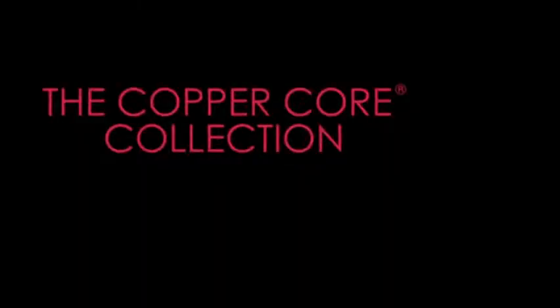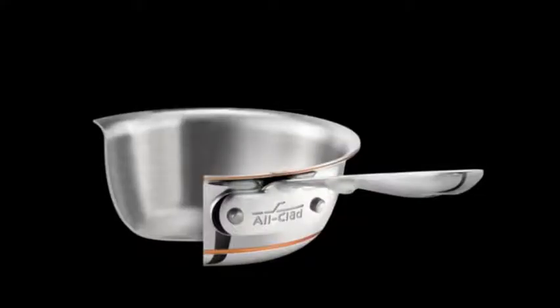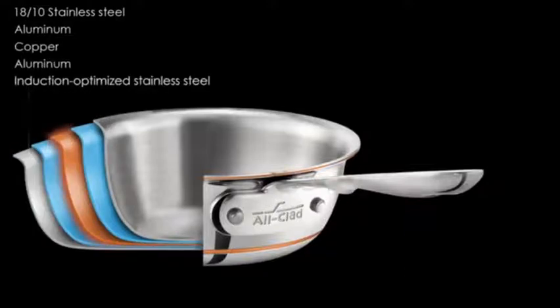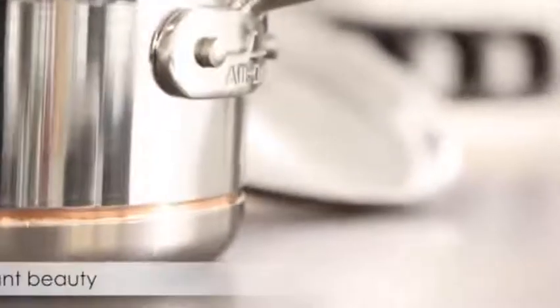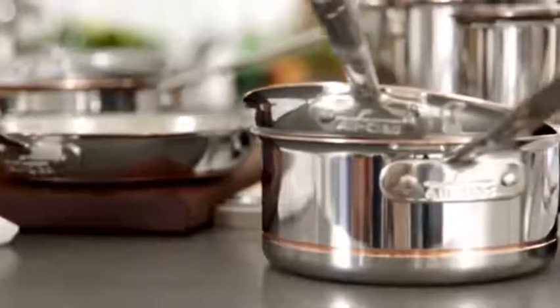Copper Core is the go-to if you're mastering your culinary techniques. Designed for professional use, 5-ply bonding with a copper center provides rapid heat conductivity and responsiveness, which makes it the perfect choice for precise cooking. The polished steel exterior has a copper accent for elegant beauty, and features flared edges for drip-free pouring and long heat-controlling handles. The Copper Core collection is the ultimate in design and performance.